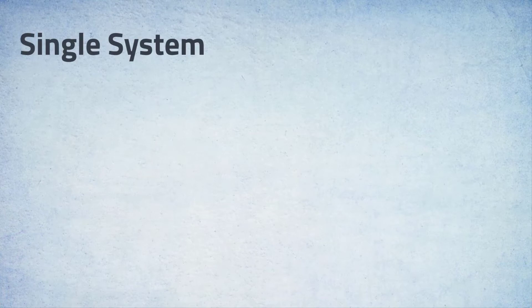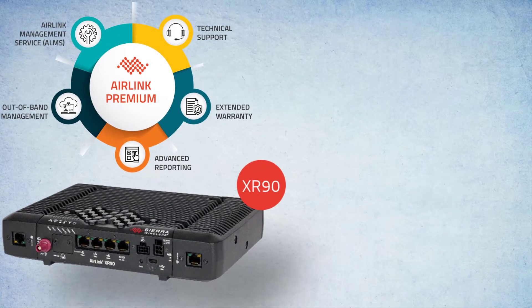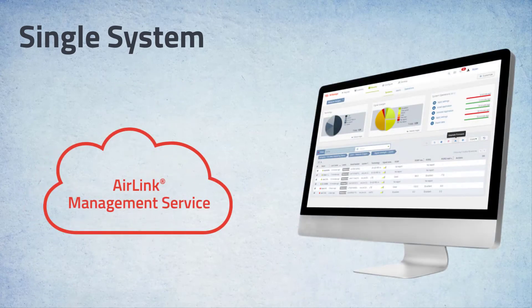AMR is included in the XR-90 solution as a key component of AirLink Premium, and optional for the XR-80 solution as an add-on to AirLink Complete. It is powered by our industry-leading AirLink management service, ALMS. This means you have everything in a single system — no need to invest in a separate fleet management application. For the right organization, this can be a great source of synergy and savings.